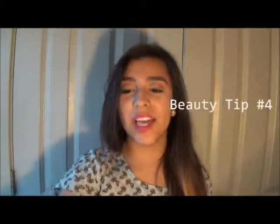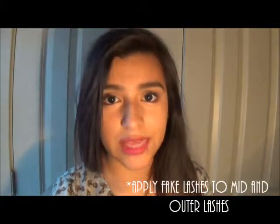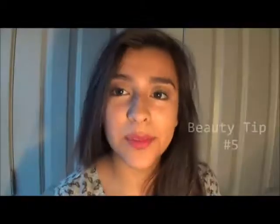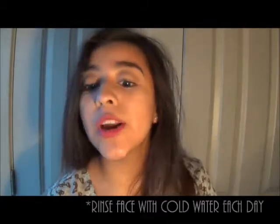The next tip is to apply fake lashes to the mid to outer lashes and it can make your eyes appear larger, fuller, and more defined. The next tip is to wash your face with cold water each morning to get rid of puffiness around your eyes.